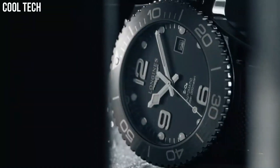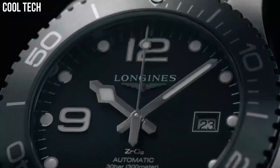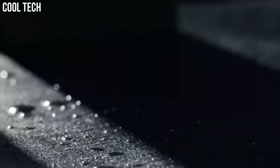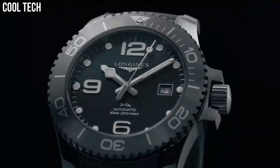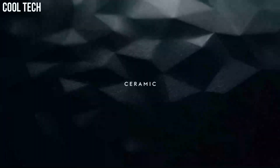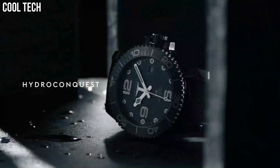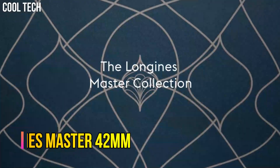Glass: scratch-resistant sapphire crystal with several layers of anti-reflective coating on both sides. Case back: transparent case back with sapphire crystal. Water resistant to 3 bar.